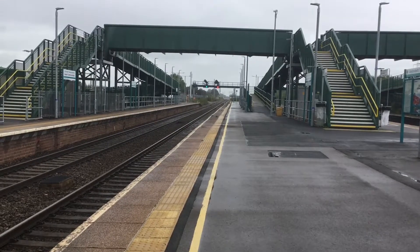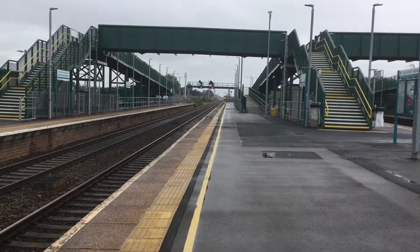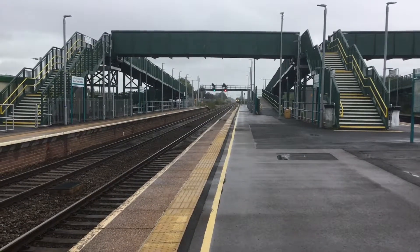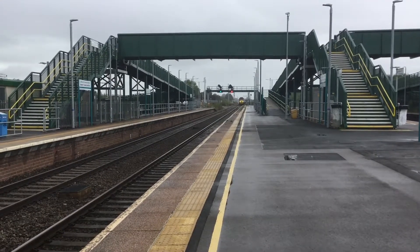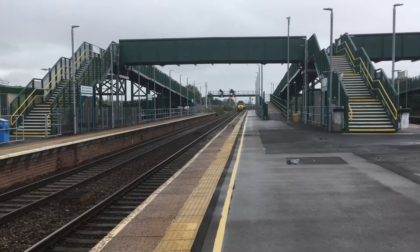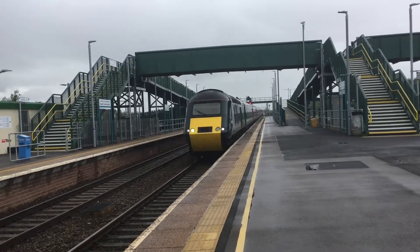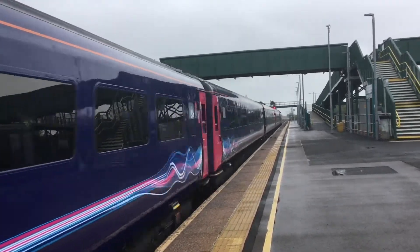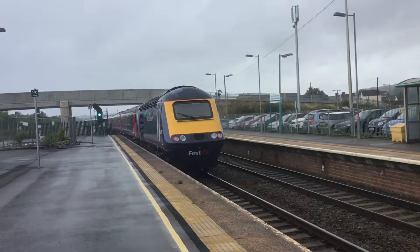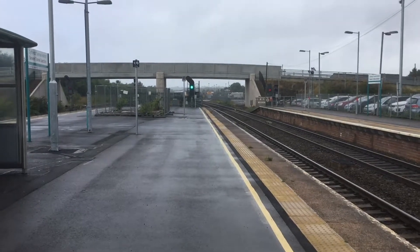Next is a GWR service from London Paddington to Cardiff Central, formed of a green HST. That's 43042 and 43071 on the rear, heading to Cardiff Central.